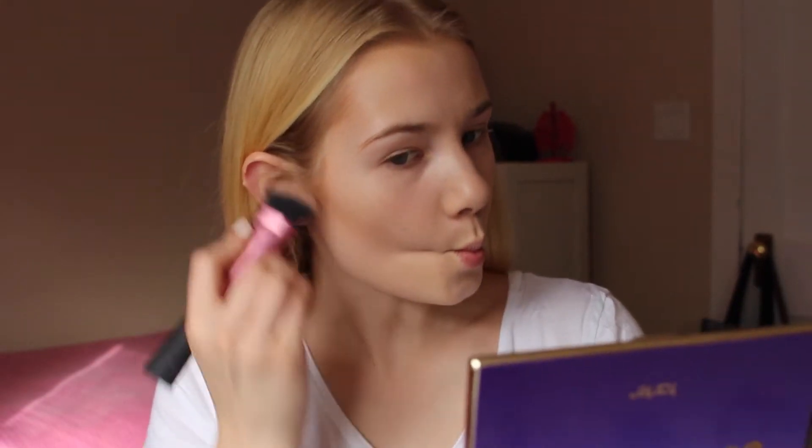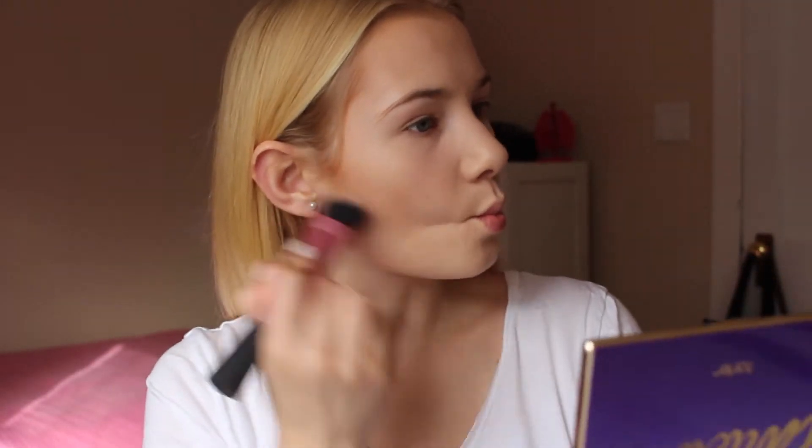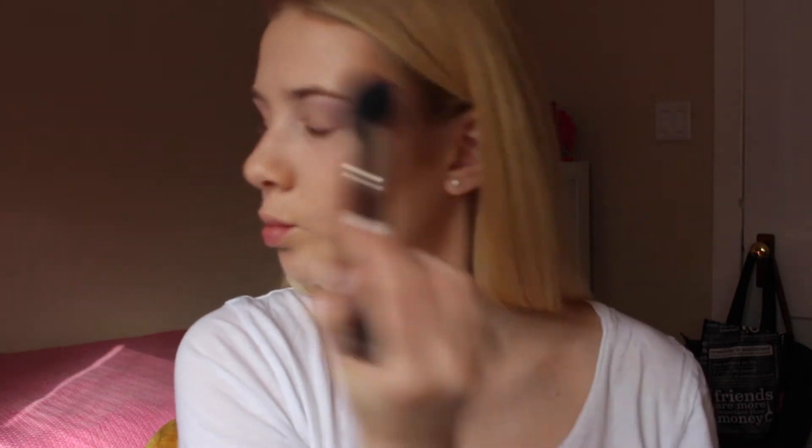Now you have a Kim K contour. Then I'm taking my MAC 130 brush and I'm just going to blend all of this out to make it look less harsh. Next, taking a loose powder, I'm just going to be applying this under my contour. You leave this on for a couple of minutes and then brush it off afterwards, and you're left with a really clean cut line. I'm just going to let this set for a couple minutes and then brush it off afterwards.